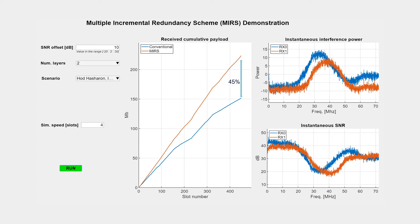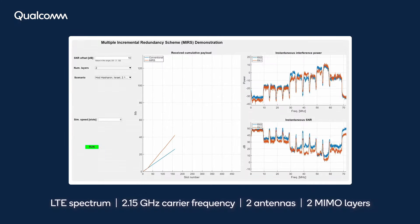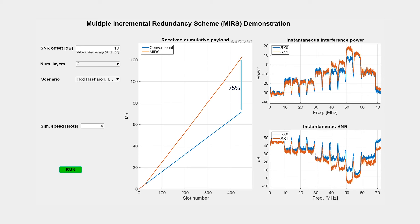As can be seen, the new link adaptation improves throughput by 45%, though interference varied a lot both in time and frequency. Moving to a carrier frequency of 2.15 GHz, an LTE spectrum with highly frequency selective interference, a gain of over 75% in throughput is demonstrated with two-layer MIMO.